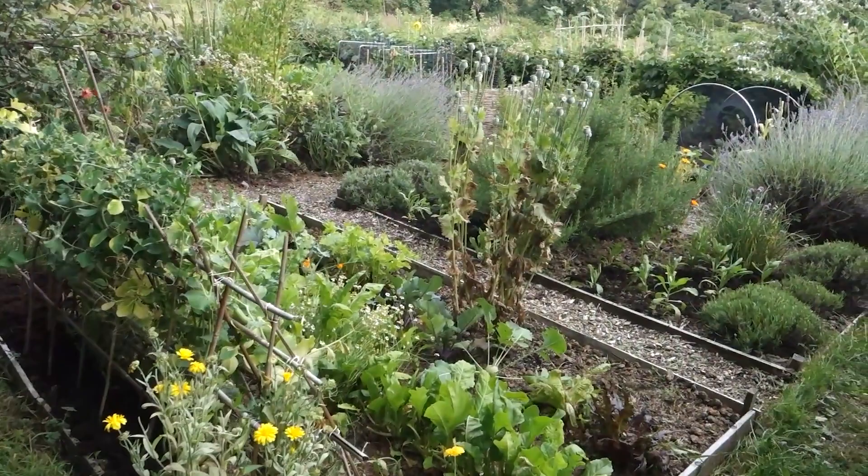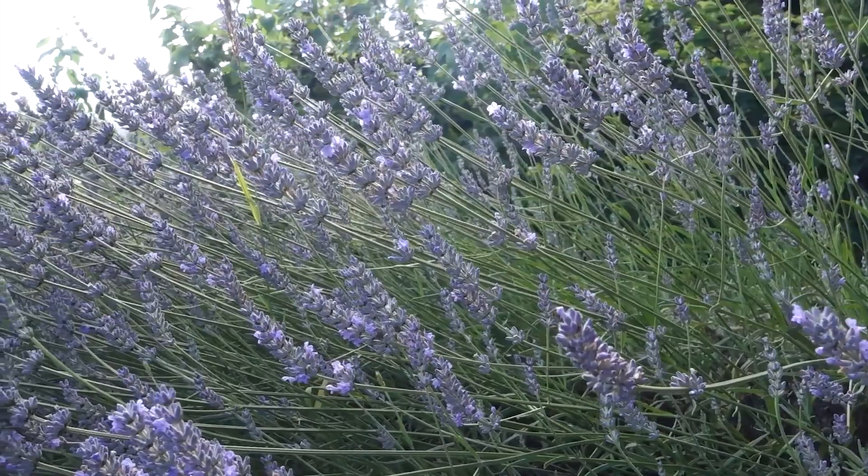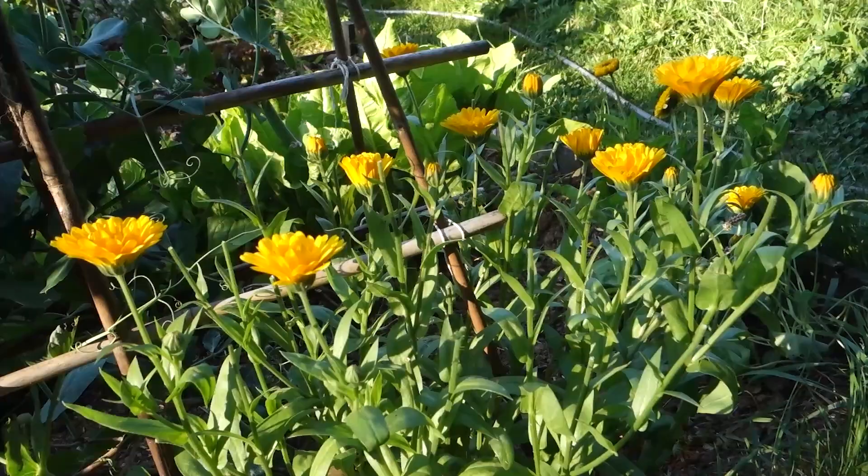A good mix emulates what's going on in nature, and my planting style emulates what's going on in nature as well — because no matter where you look, even if you clear an area and then leave it, it comes back to life with plants. It's not nature's way to have bare soil.